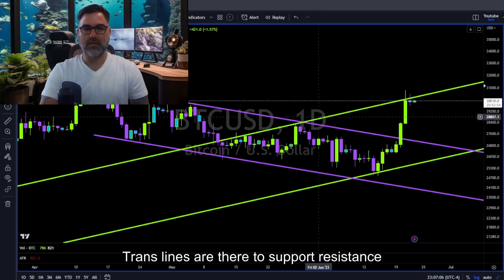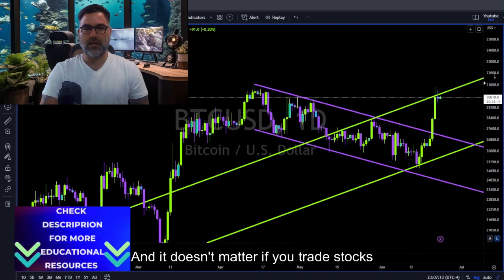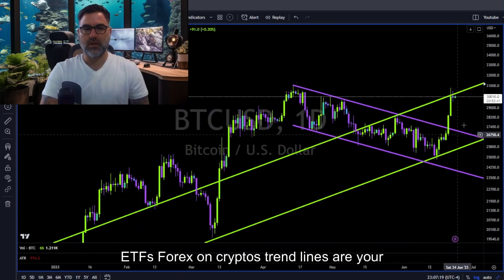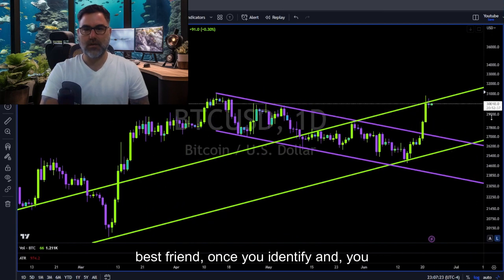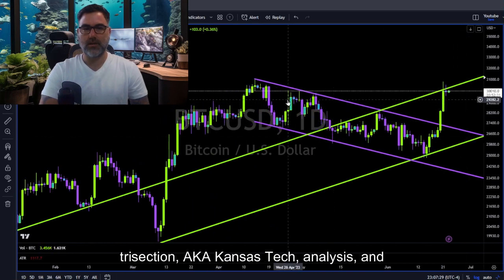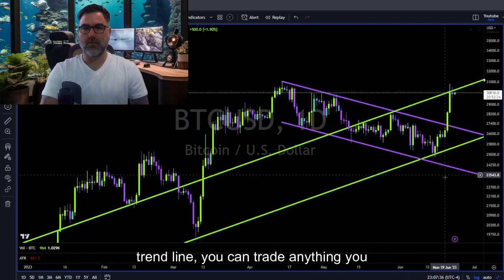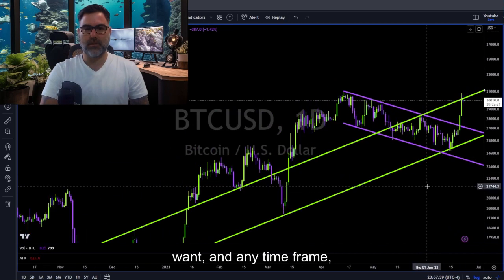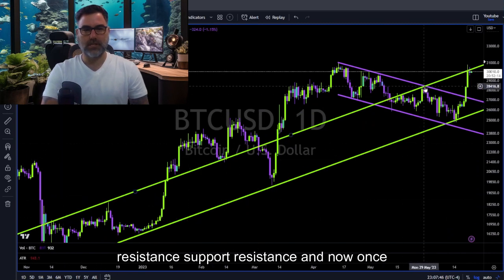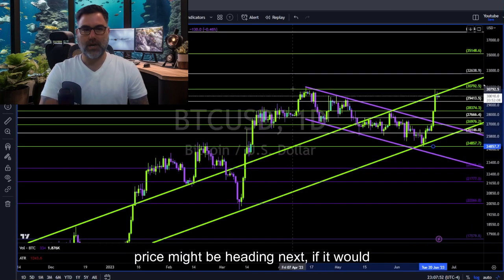Bitcoin — trend lines are the true support and resistance for price action, also for future price action. It doesn't matter if you trade stocks, ETFs, forex, or cryptos — trend lines are your best friend. Once you identify and know the in-depth relationship between price action, also known as candlestick analysis, and trend lines, you can trade anything you want on any time frame. This green trend line has acted as resistance, then support, then resistance again.